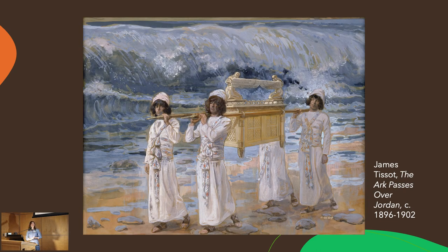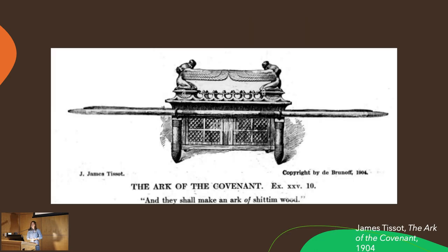There is another piece in this collection called The Ark Passes Over the Jordan. In that piece, there was intense research that went into the depiction of the Ark of the Covenant. Tissot was incredibly meticulous about his historical accuracy — even his measurements — making the Ark of the Covenant as specific and historically accurate as possible.